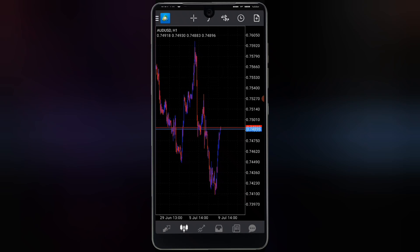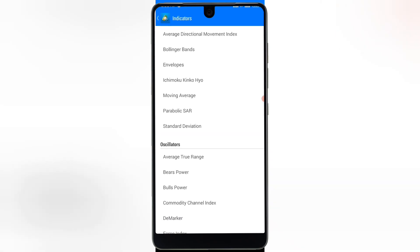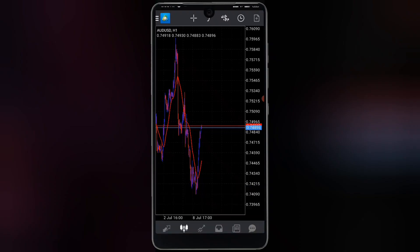I'm using an Android device, but if you're using iOS the setup is a bit different — though it's still the same indicators doing the same functions. Go over to the indicator section and look for the Moving Average. The moving average by default comes set to 10, but you want to change it to 25. Also set the line thickness to 2 pixels so you can see it clearly on your chart.